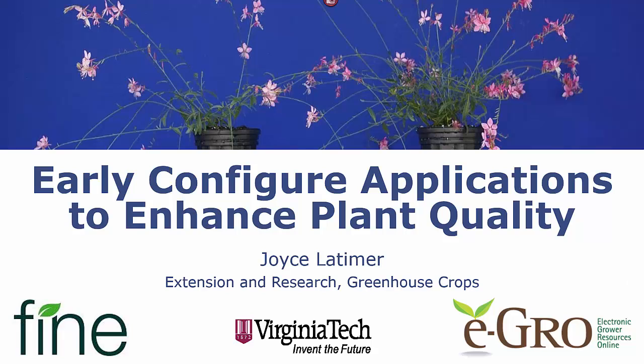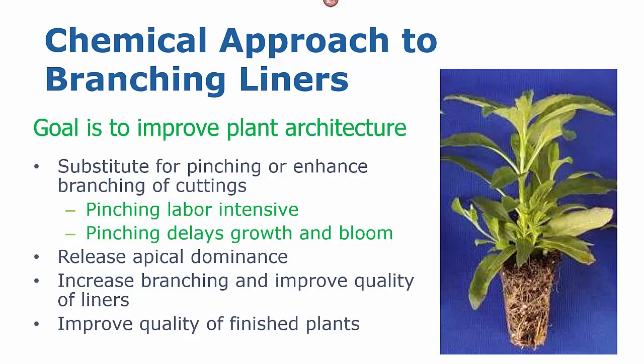Hello, this is Joyce Latimer from Virginia Tech. Today we're going to talk about how early Configure applications can enhance plant quality. We are talking about a chemical approach to improving branching, and our goal is to improve the plant architecture while also giving us some growth regulation.